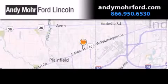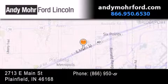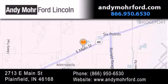Andy Moore Ford Lincoln is the place to find new Ford and Lincoln cars and trucks and pre-owned vehicles in Indianapolis. You can search our new and pre-owned inventory online, get new car pricing and receive free no obligation price quotes. Stop by and visit us today at 2713 East Main Street in Plainfield or see us online at andymooreford.com.